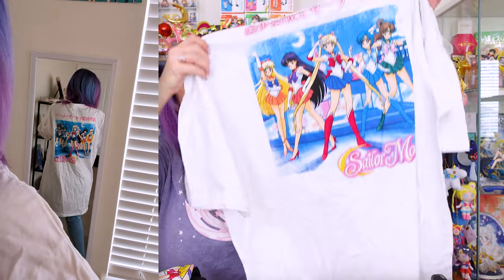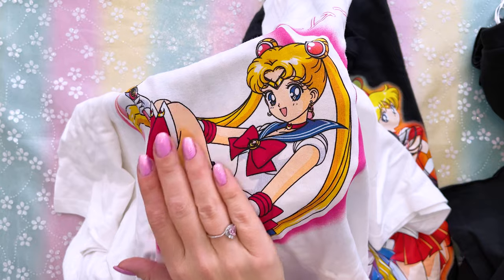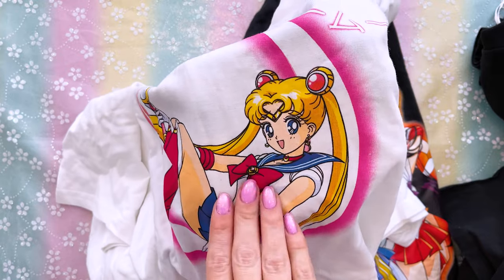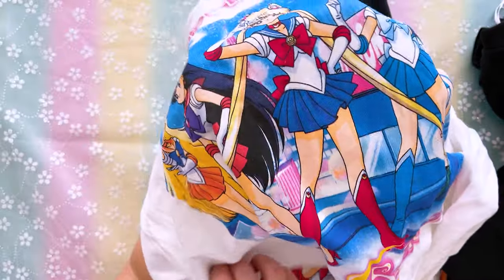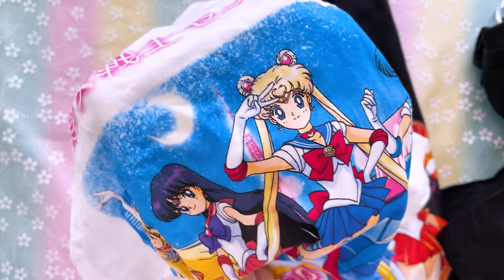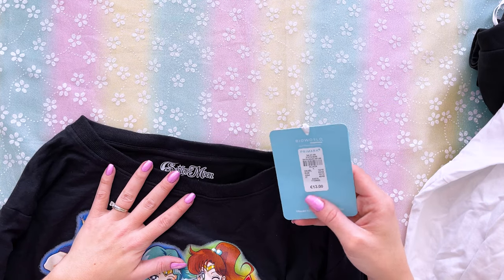Next is a crop top at 8 euros, size large. It's very simple but really cute — it has an embroidered image of Luna on the front with a light pink crescent moon behind her. I love that it's embroidered instead of printed; I hope it lasts a long time. The next item is a sleep shirt at 12 euros, size large. It's two-sided: the front has Sailor Moon sitting on her crescent moon with the logo, and it says 'Bishoujo Senshi Sailor Moon' at the top.